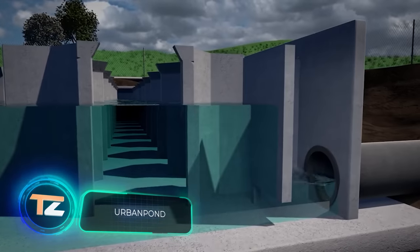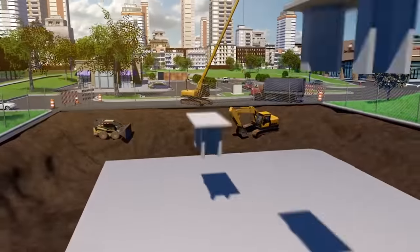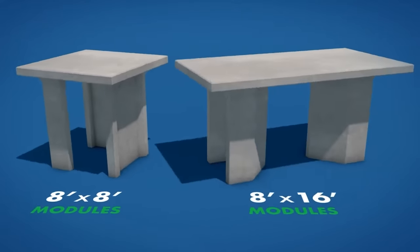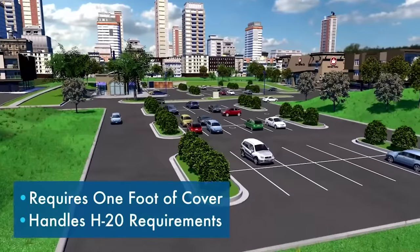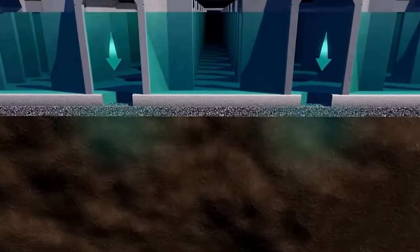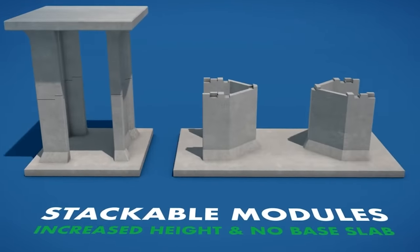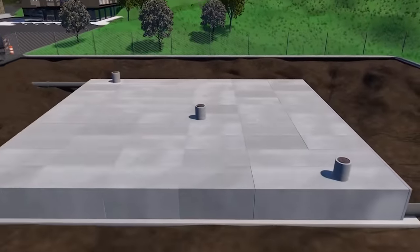Rainwater has to be stored somewhere — the urban pond system is a reinforced concrete modular system ideal for urban areas. The modules are 2.4 by 2.4 or 2.4 by 5 meters in size and are equipped with chambers for waste collection. The system can be installed directly under roadways or parking lots and discharges accumulated water slowly without exposing the ground to the risk of subsidence. The modules can also be stacked on top of each other, which is very useful in built-up urban areas.